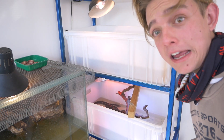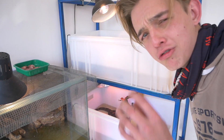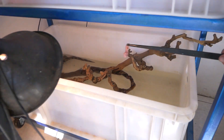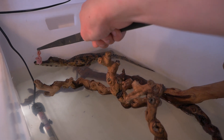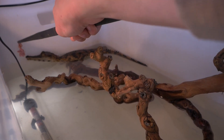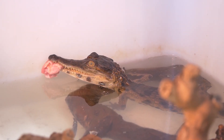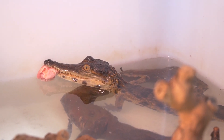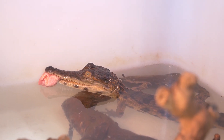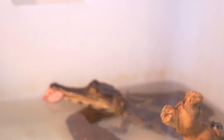Next little guy is the male Mecistops cataphractus, which is the West African slender-snout crocodile — incredible animals. Please eat, little dude. There we go! He's probably just going to sit there for a while and decide to swallow it when we're not watching, because he thinks we're going to steal it from him, or he's just a little bit scared. He's a baby, rightfully so. Let's leave him be and see if we can try to feed the West African Dwarf crocodile again.